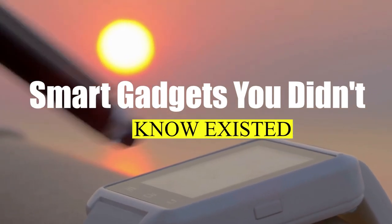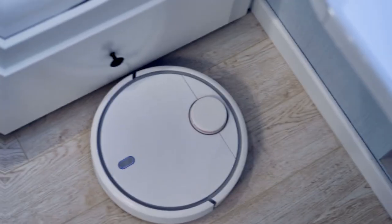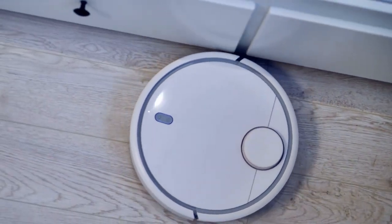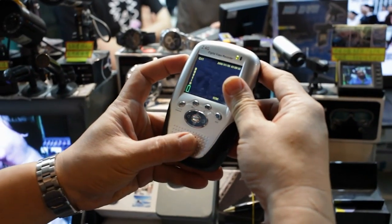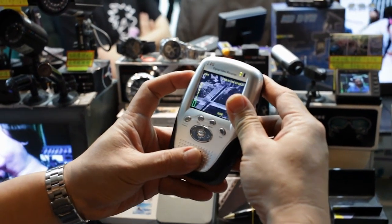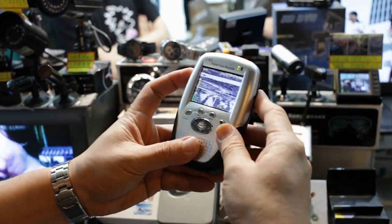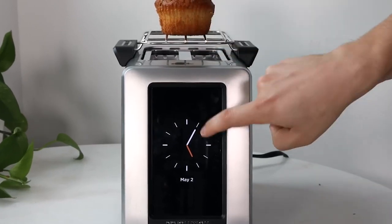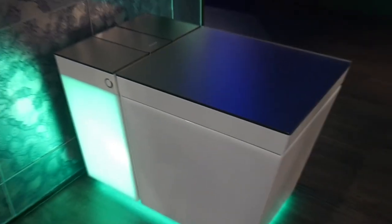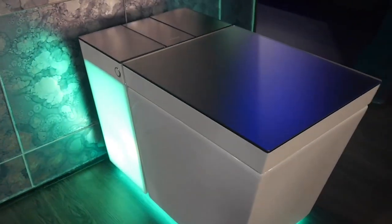Smart Gadgets You Didn't Know Existed. Your home has a brain — rather, it has a bunch of tiny brains all disconnected but working together like the tentacles of an octopus made of wooden beams and drywall. We're in the midst of the smart home evolution, wherein everything around us collects data on our behavior and listens to our commands, even things which seemingly have no business being smart.